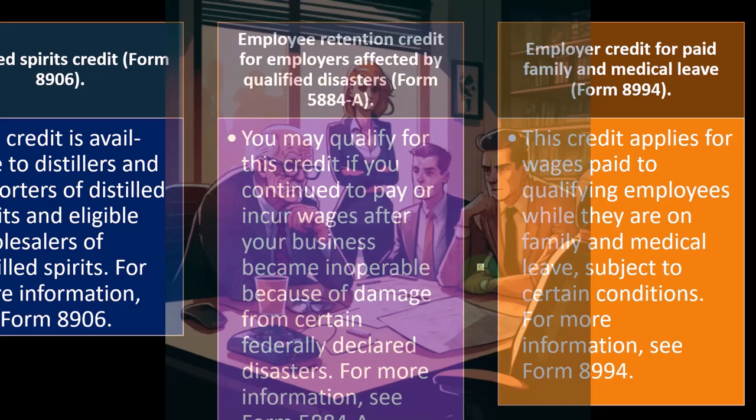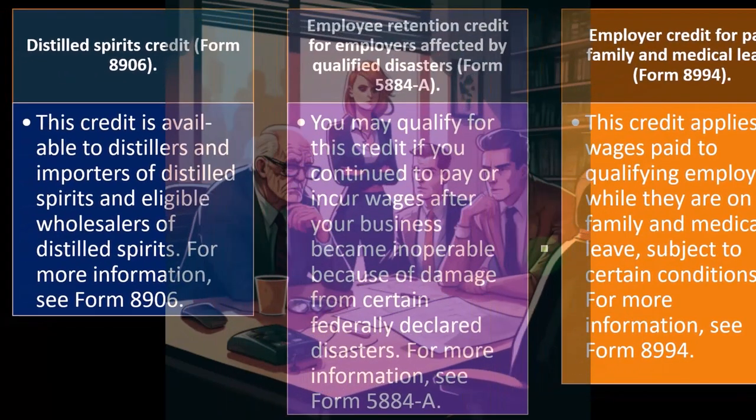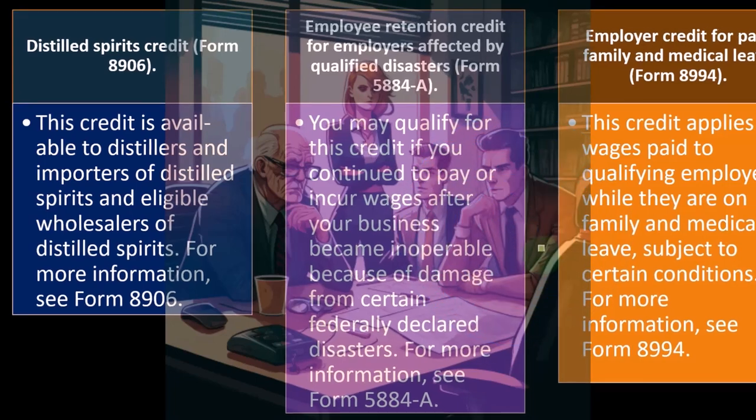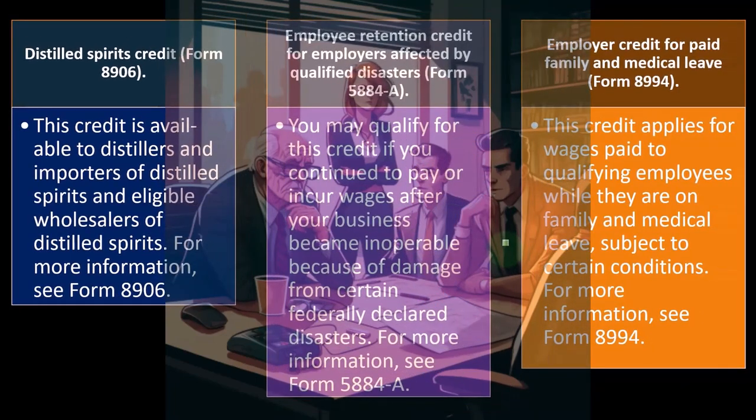The employer credit for paid family and medical leave is on Form 8994. This credit applies to wages paid to qualifying employees while they are on family and medical leave, subject to certain conditions. For more information, you can see Form 8994.